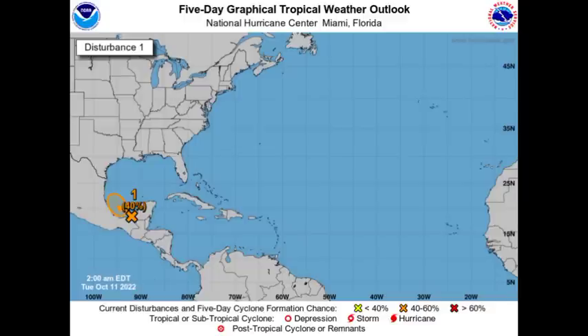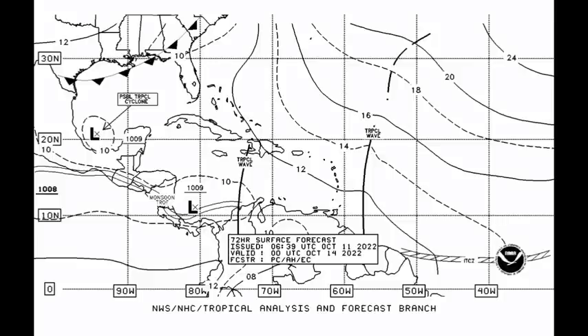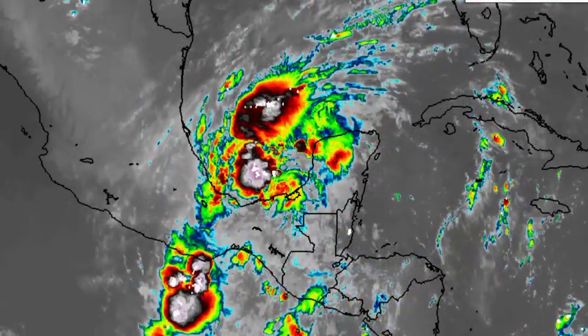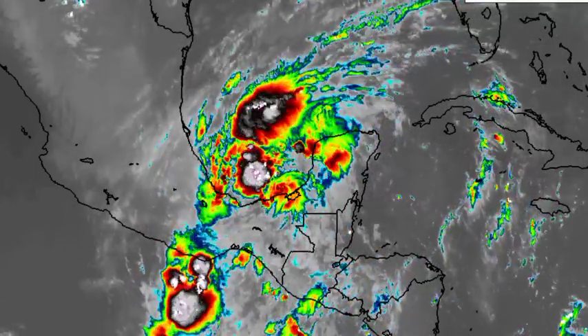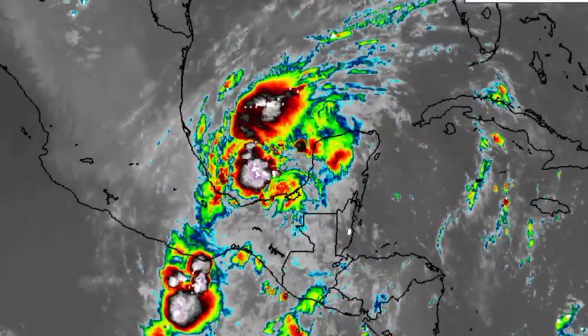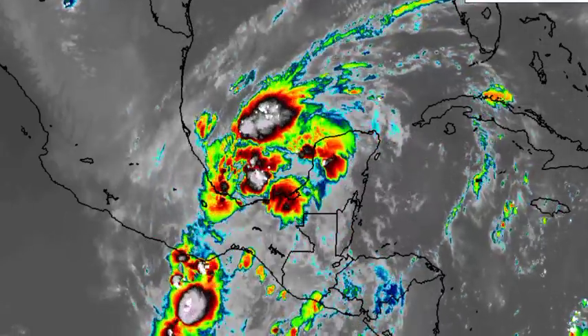As we take a look at this surface forecast map for the next 72 hours, we're seeing that area being highlighted in the Gulf where we would see possible development. Regardless of development, it is going to be bringing a lot of showers and thunderstorms to portions of Mexico and likely inducing some flooding across some areas, because this thing is going to be sitting around in the area for a little bit of time.